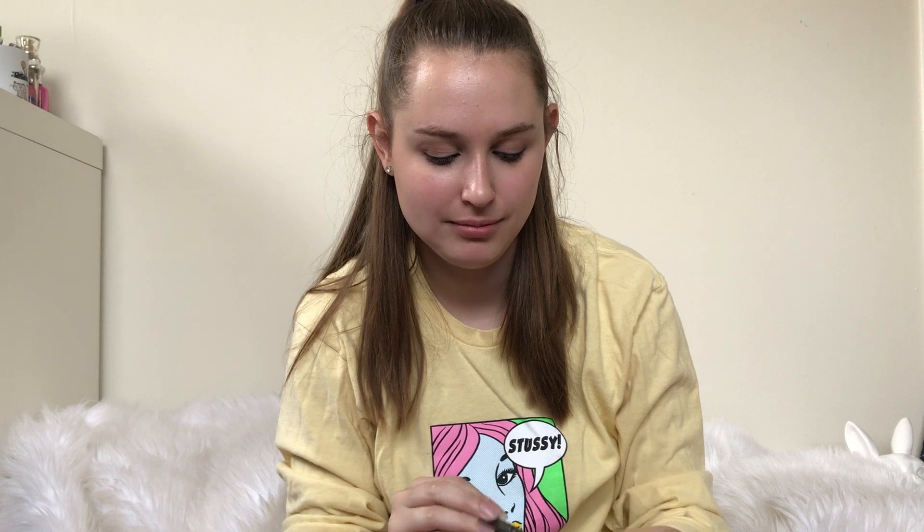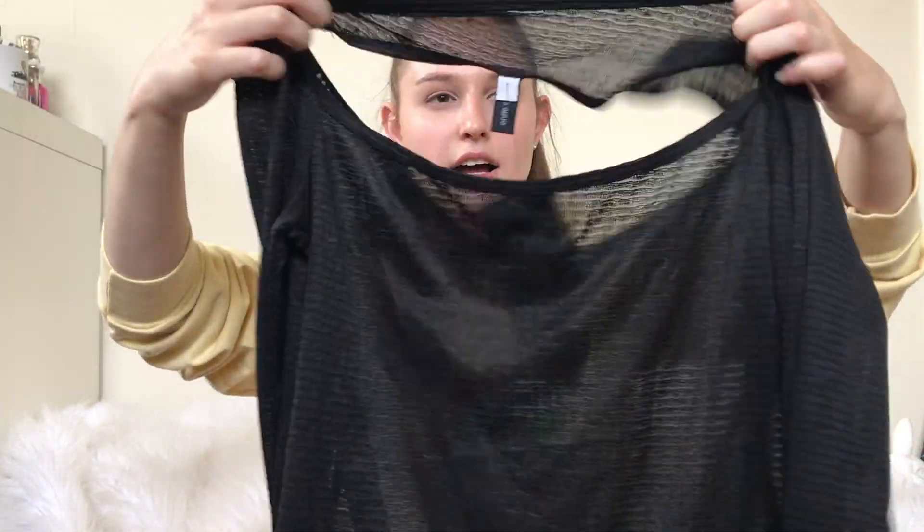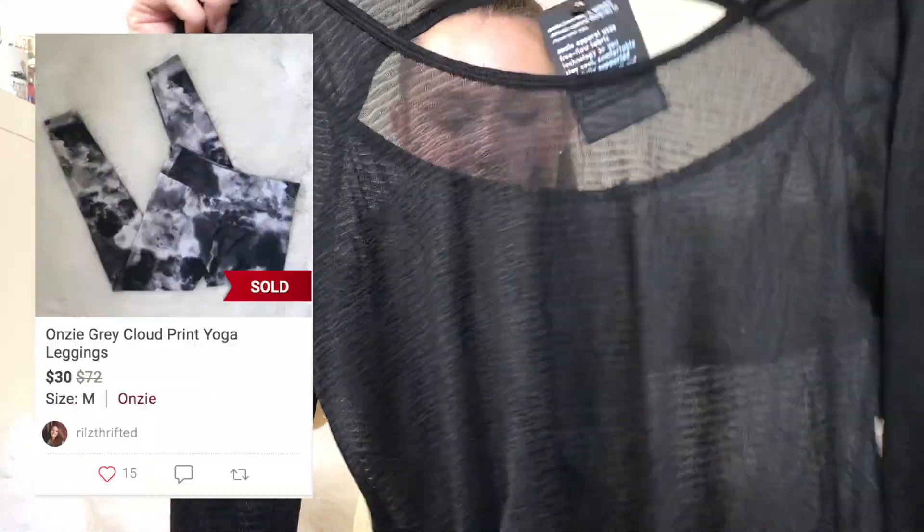Then I got this Onzie athletic shirt. Here's what the tag looks like — it is new with tags, it's sold at Nordstrom, it's an athletic brand. I've never sold their shirts. Their leggings do okay depending on the print.